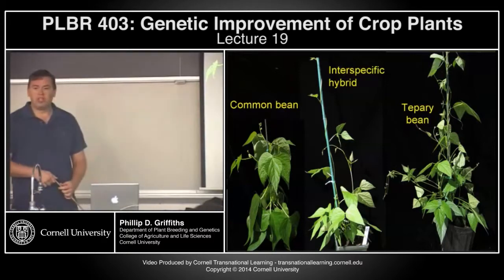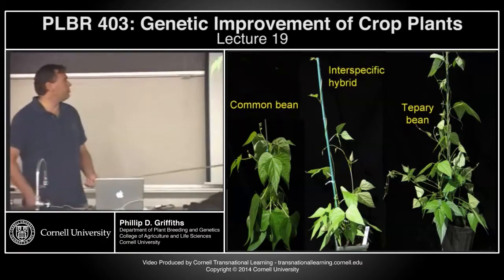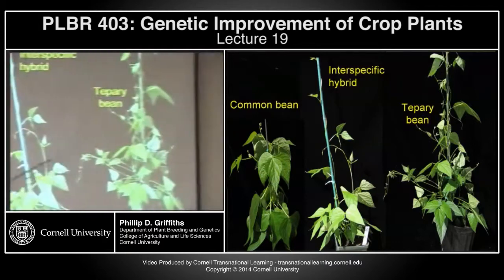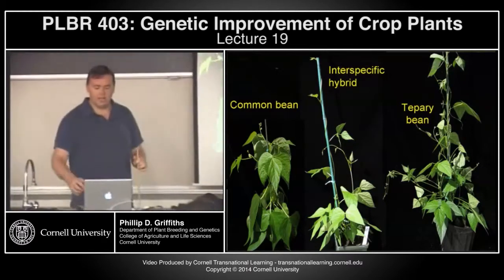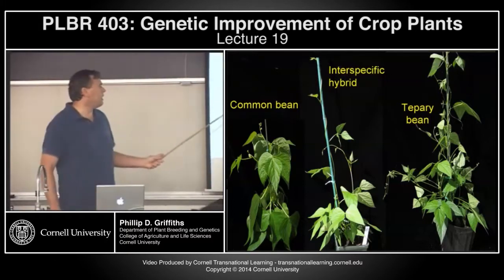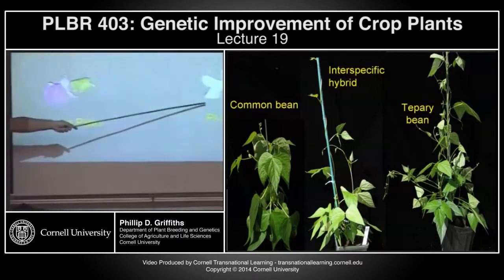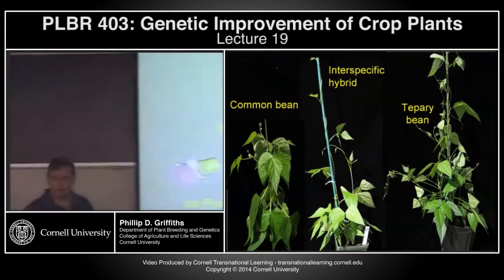When working with these crosses, you want to check that you haven't got self-pollinations. This can oftentimes be done morphologically. Here you can see common bean, tepary bean, and the interspecific hybrid — it's often very easy to tell the interspecific on a morphological basis. Even the flower type: common bean Ica Pijao, tepary bean, and the F1 hybrid flower type is about halfway in between.